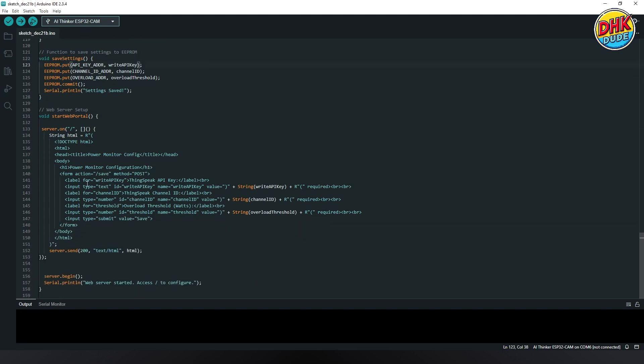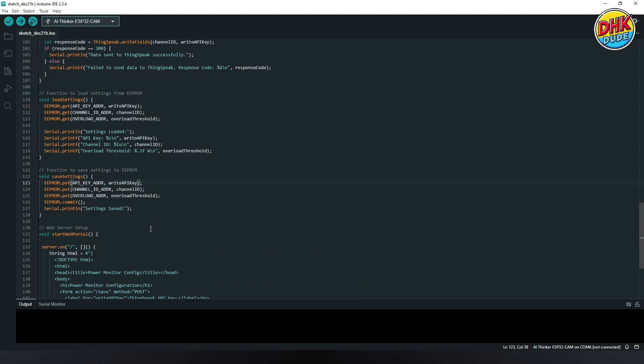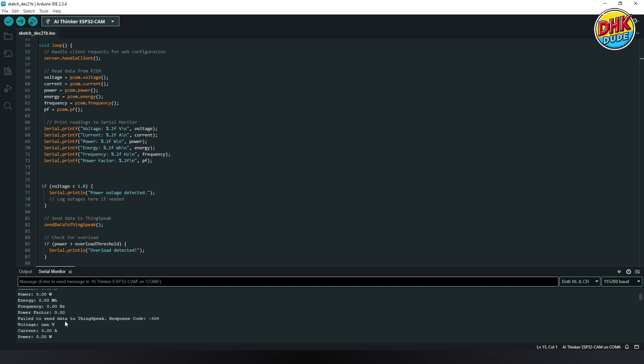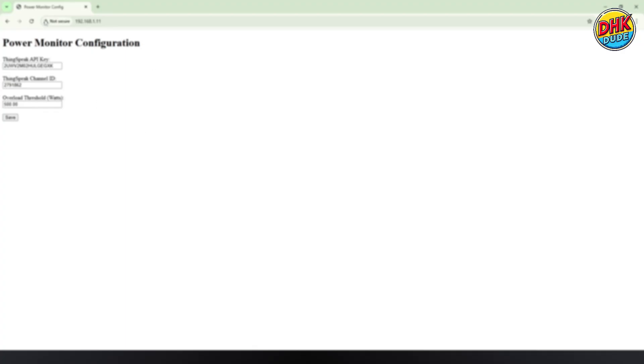Here is the web server code where we have fields to input values for the API key, channel ID, and threshold limit. With this our sketch is ready to be uploaded to the D1 Mini. On the first startup of the D1 Mini you have to provide Wi-Fi credentials. After that, on every boot sequence, you will see the IP address to access the web portal and serial data from the PZEM module. Data will be live synced to the ThingSpeak server. From the web portal you can enter the API key, channel ID, and threshold limit — all values will be saved in the EEPROM of the D1 Mini.